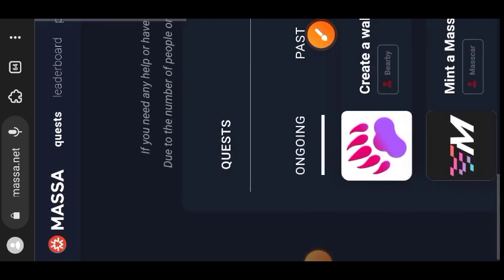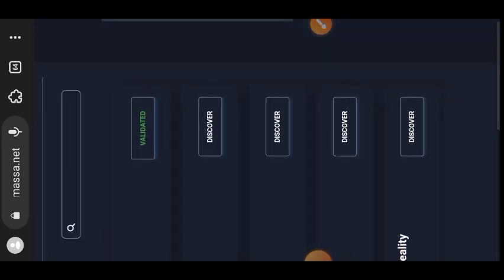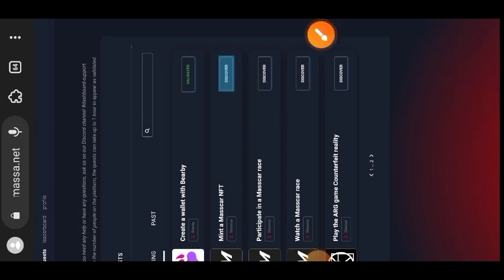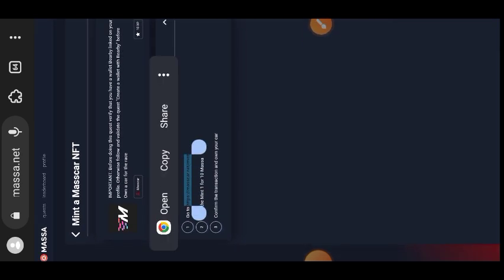The next thing is to switch to the Quest tab. The quests are on two pages — this is the first page and there is a second page. Your first task is to create a wallet with Baby, and we have already done that — you can see it is validated. We'll move on to the next one: mint a MasCar NFT.